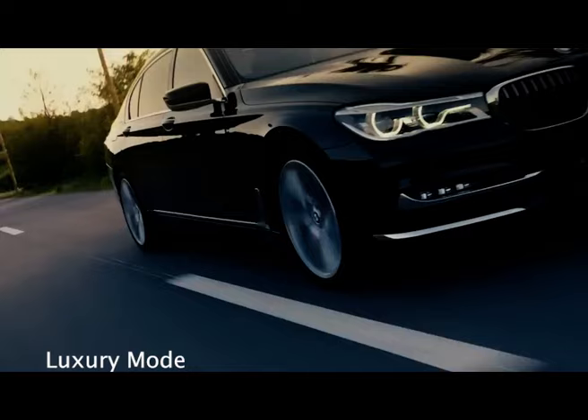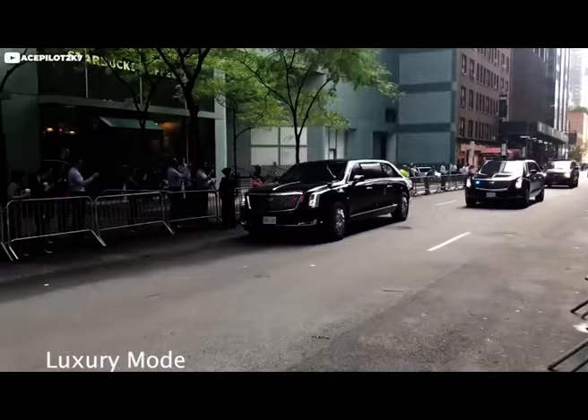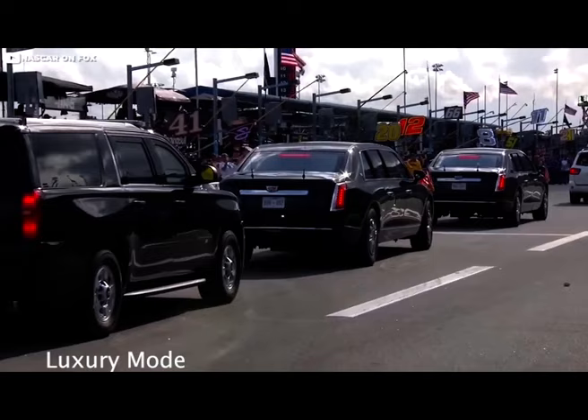This one isn't your average prom night limo. Nicknamed the Beast, this Cadillac is a rolling fortress packed with top-secret security features. We're talking bulletproof glass, advanced communication systems, and even a rumored supply of the President's blood type, just in case. It's a symbol of American power and a technological marvel on wheels. The Beast is estimated to weigh around 20,000 pounds — that's some serious shielding.